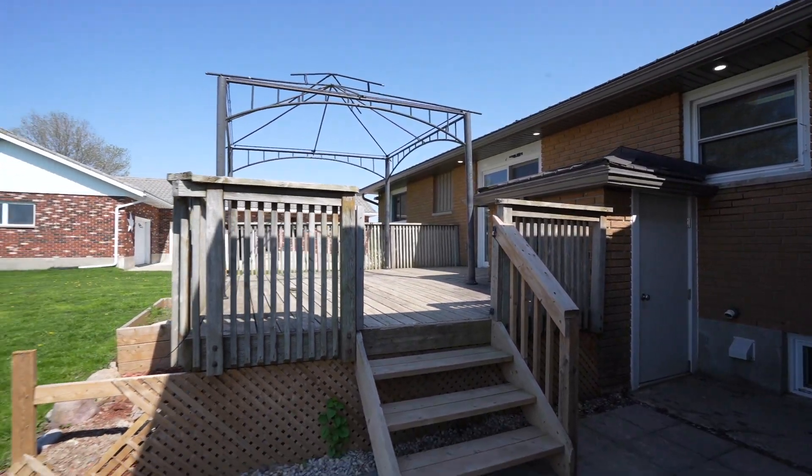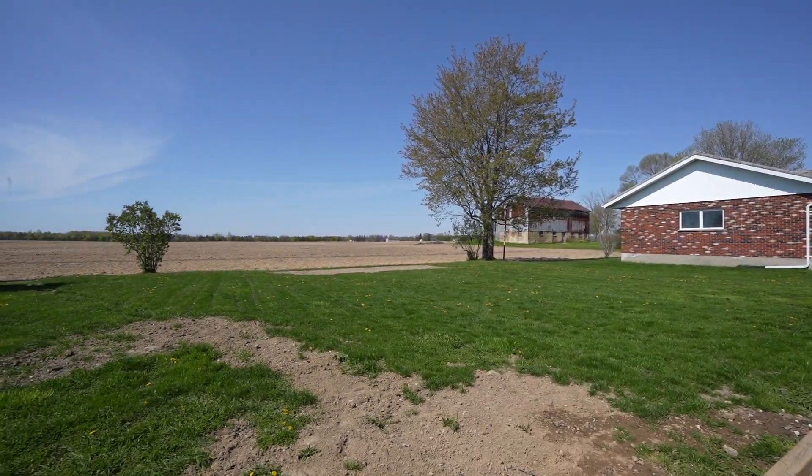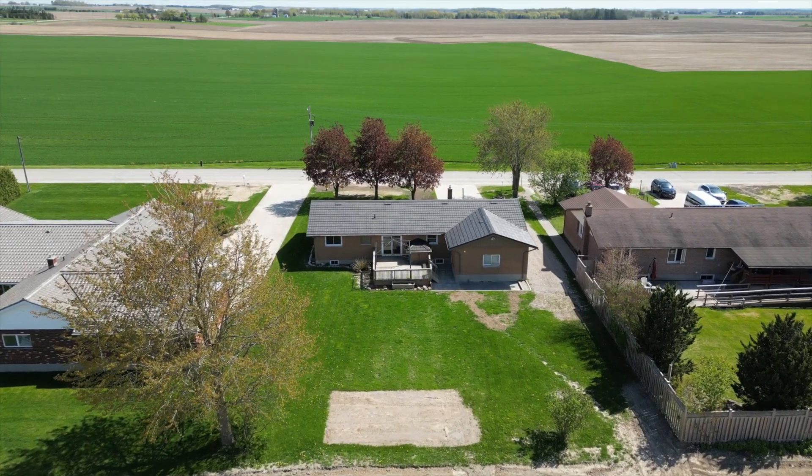Patio doors from the dining area lead to a raised deck overlooking an expansive backyard. The metal roof will give years of protection from the elements and the east troughs and downspouts were replaced in 2020.